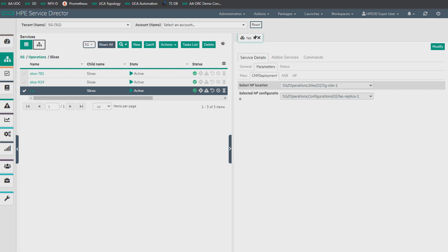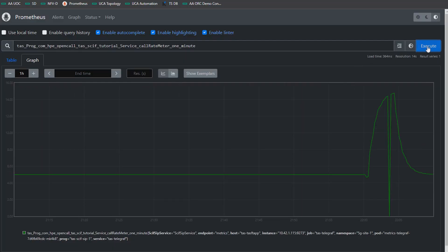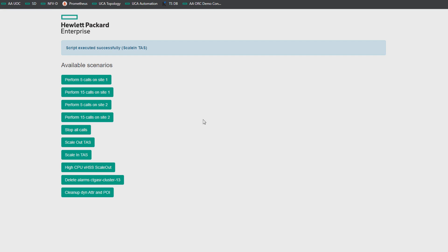We can also check our assurance portion — orchestration and assurance are always together. In the assurance portion, we can see no alarms; everything works as it's supposed to. The load on the system is around five or six, as expected. Now, to make it react, we're going to increase the load on the system. Using the control board to simulate things happening, I'm going to increase the number of calls coming in to 15. This is going to overload the TAS pod running in Kubernetes, and our assurance system will detect this change and, based on rules we set up, scale out the workload.